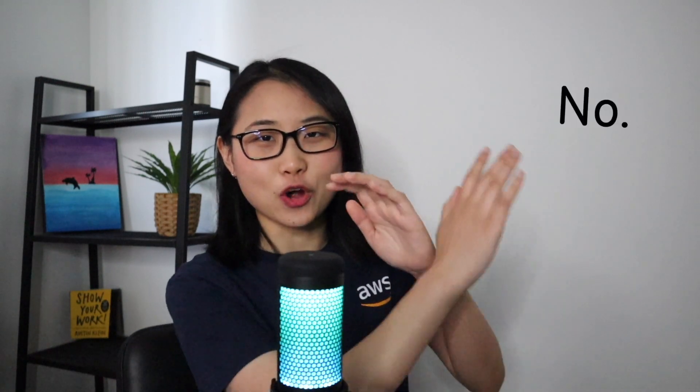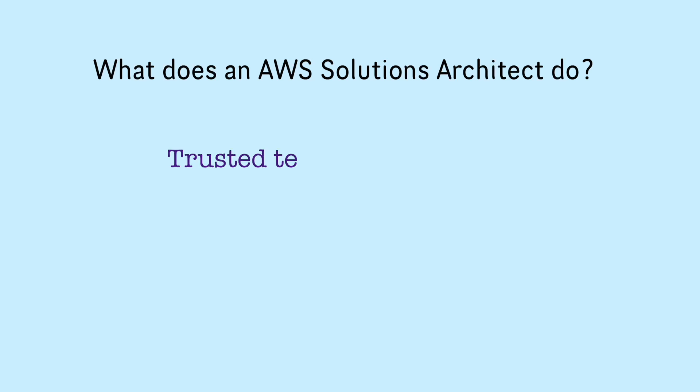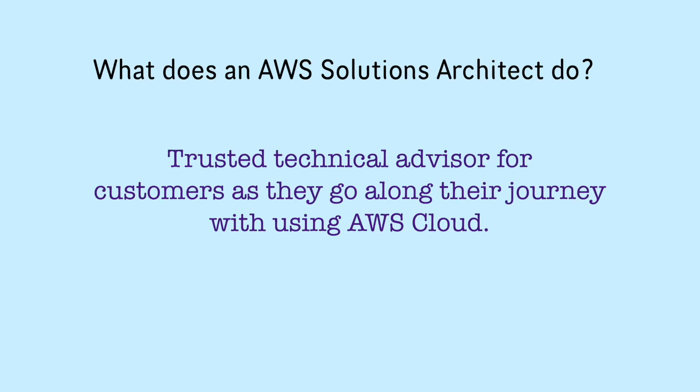The short answer is no — you don't really need to know how to code to learn AWS and become a solutions architect. The long answer is it really depends. To understand this, you'll need to know what a solutions architect actually does. An AWS solutions architect is a trusted technical advisor for customers as they go along their journey with using the cloud.